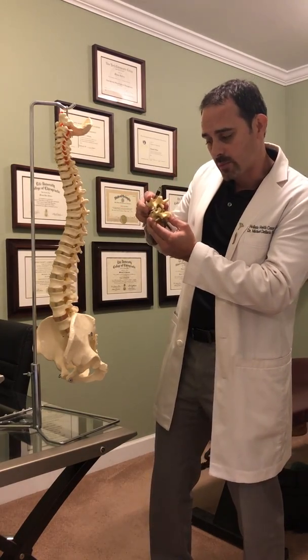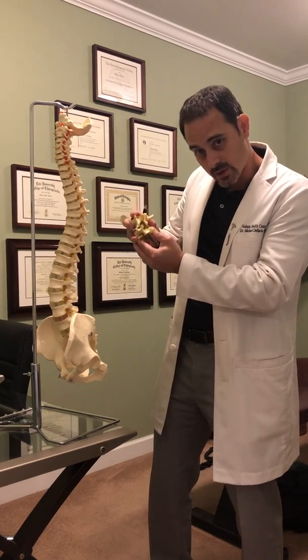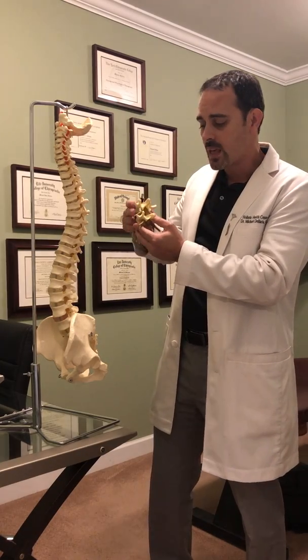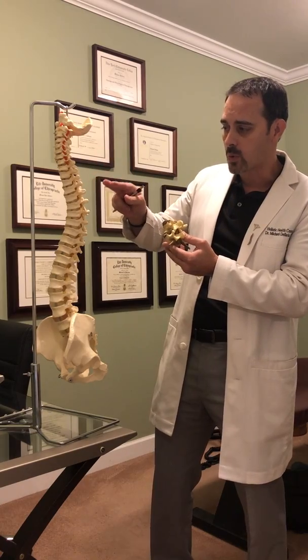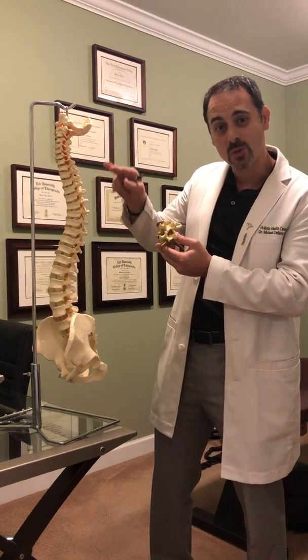This does two things. It takes the pressure off the nerve and also takes away the damage that's occurring to the nerve, because this is what happens all day long as the bones misalign. That then restores the communication from the brain down the spinal cord, out the nerve to that part of the body.